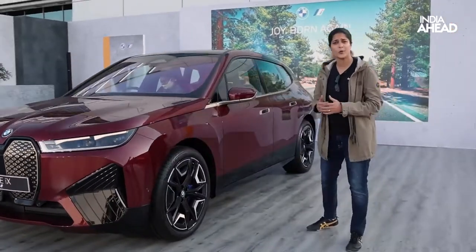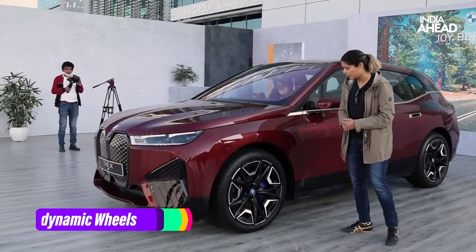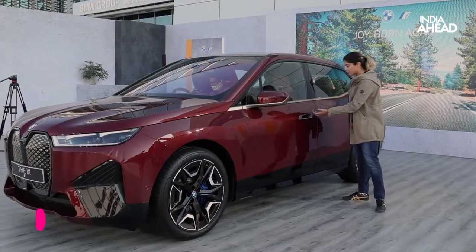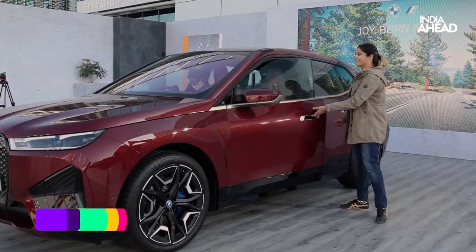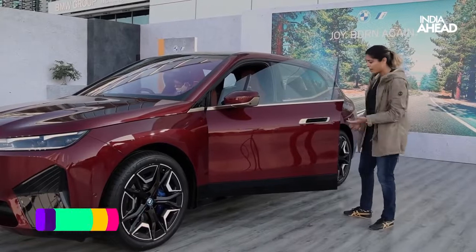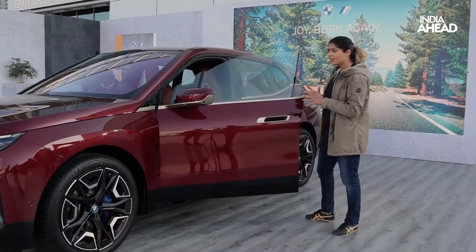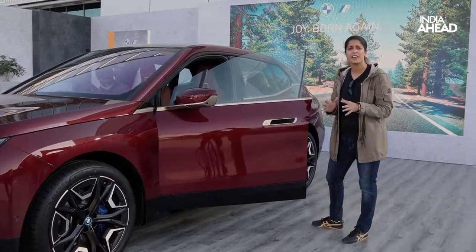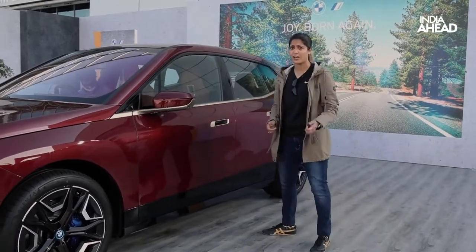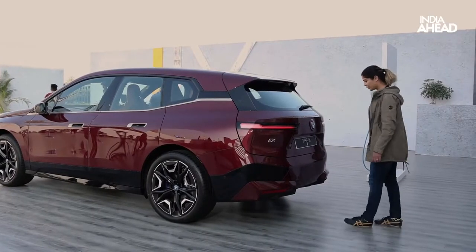The chassis sits on 21-inch wheels and it obviously looks great — I love the tires. Another interesting feature is the seamless, frameless body design — there is no frame. The chassis is agile, and I'll tell you why: this car is mostly made up of carbon, which reduces a minimum of five to six kilograms from the car. That's great, because we all need our SUVs to be agile, which means faster cars.